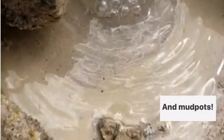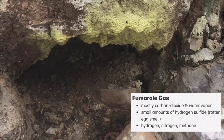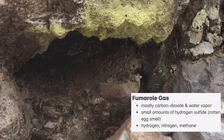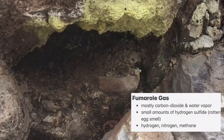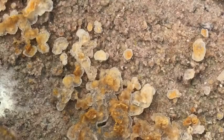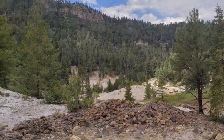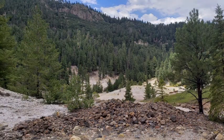The Valles Caldera is dormant, but there are still geologically active volcanic features such as hot springs and fumaroles present. Fumaroles are places where magmatic gases and steam escape to the surface along fractures and faults from the hot and slowly crystallizing magma chamber down below. The magma chamber for the Valles Caldera is between 5 and 15 kilometers deep, or 3.1 to 9.3 miles deep.